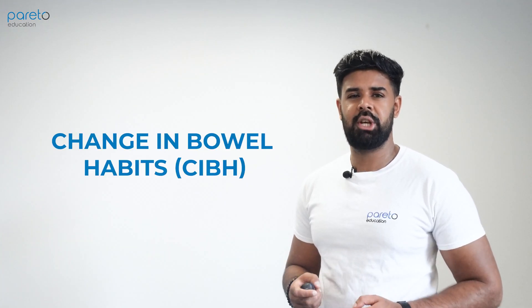Hi, I'm Kamil from Pareto Education and welcome to our YouTube channel. Today we'll be speaking about a change in bowel habits. Don't forget to like the video, subscribe and share for similar content.